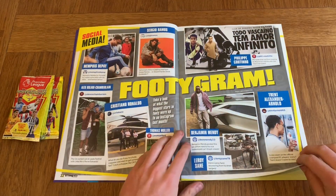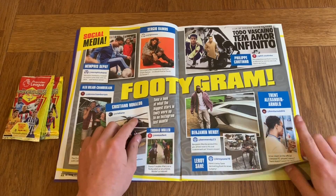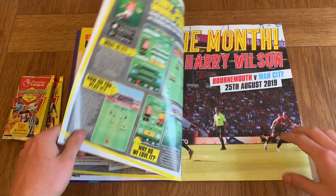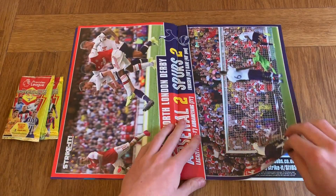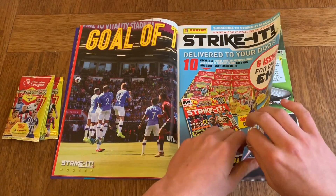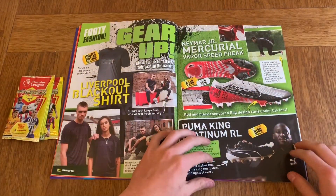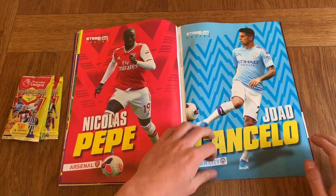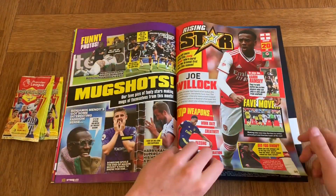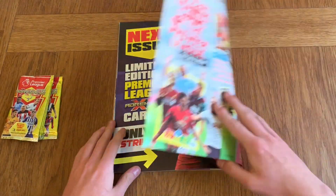We've got some posters: Footy Grom, Mendy, Sane, Trent, and Ronaldo with a helicopter. There's also Tiny Striker World Football, another poster of Arsenal v Spurs, and six issues for only £14, which is quite good. We've got the new boots, women's footy, the rest of the posters, Rising Stars, and of course the next edition.